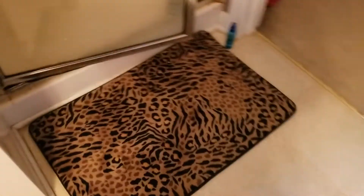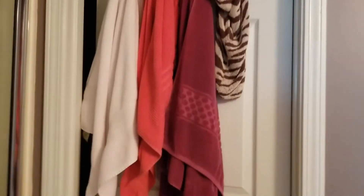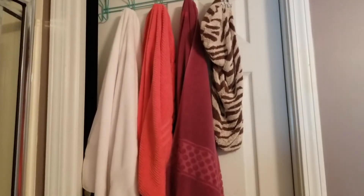Here's what I have right now, and these are the current towels. We're going to replace them with the gray ones.